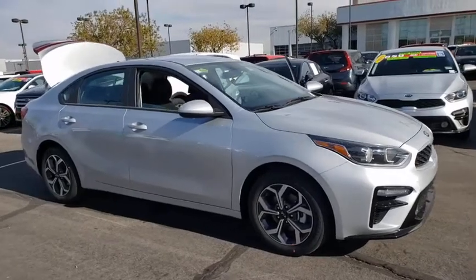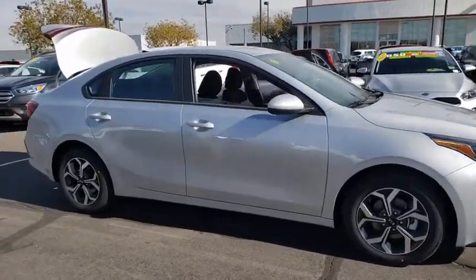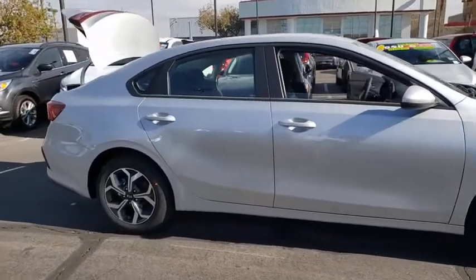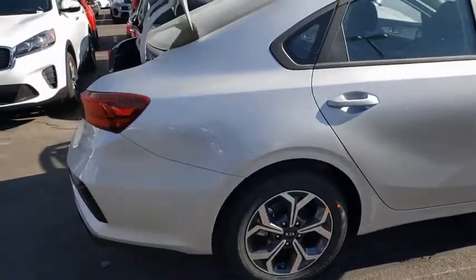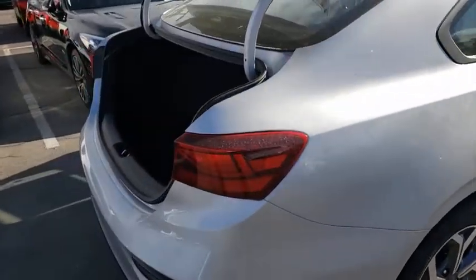Stop by and take a look at the 2021 Kia Forte. If you're looking for a trendy and feature-laden compact sedan, the Kia Forte is for you. It offers an exceptional combination of innovative design, high-quality engineering, and outstanding value. Here are some of this vehicle's great options.